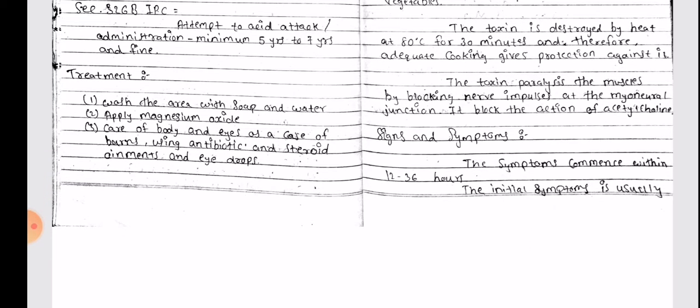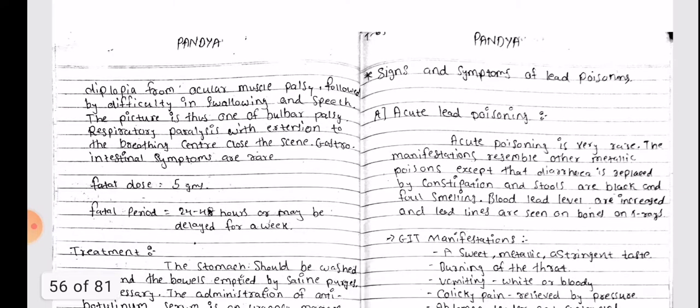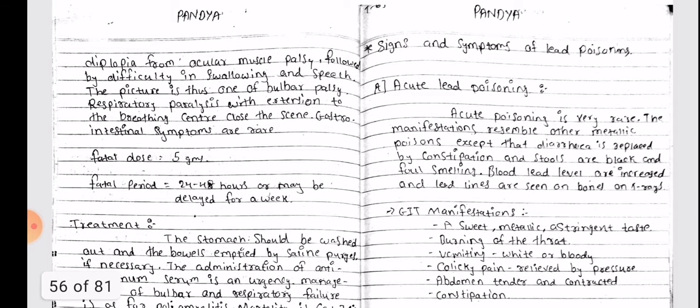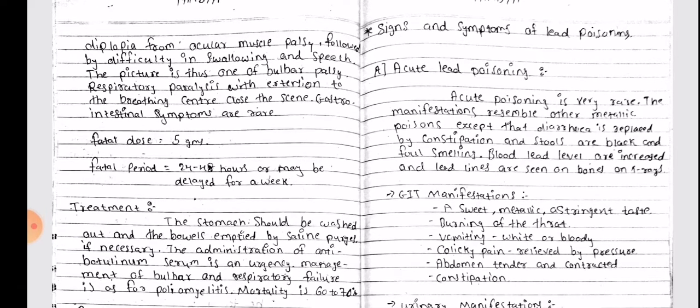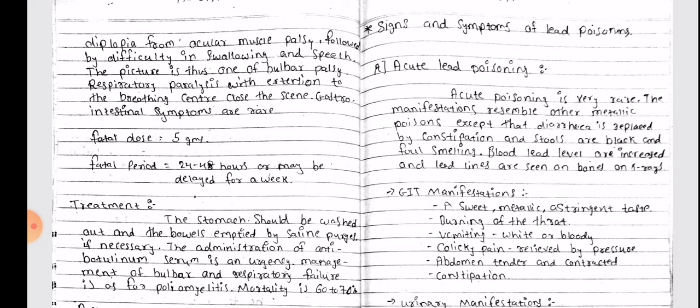Signs and Symptoms: The symptoms commence within 12 to 36 hours. The initial symptom is usually diplopia from ocular muscle palsy, followed by difficulty in swallowing and speech. The picture is thus one of bulbar palsy, with respiratory paralysis occurring with extension to the breathing center.